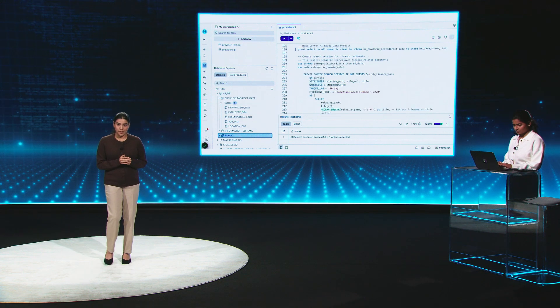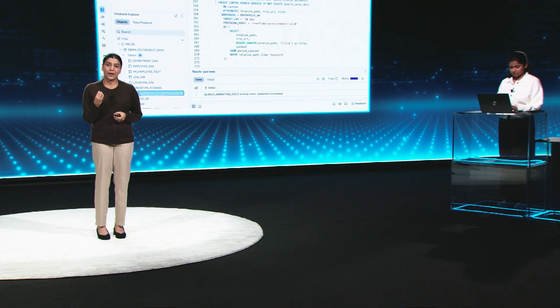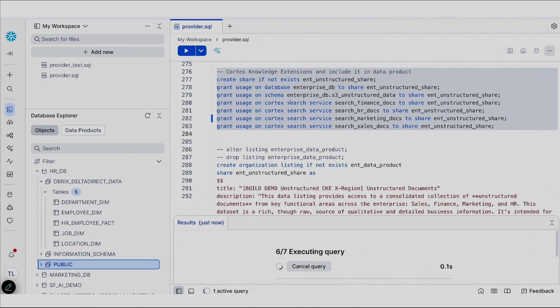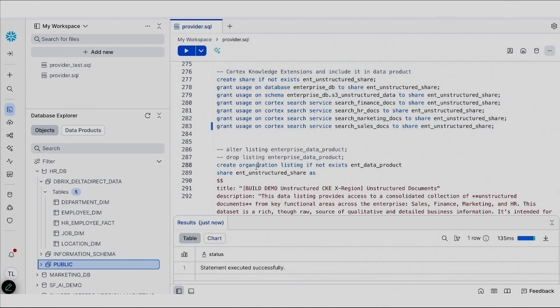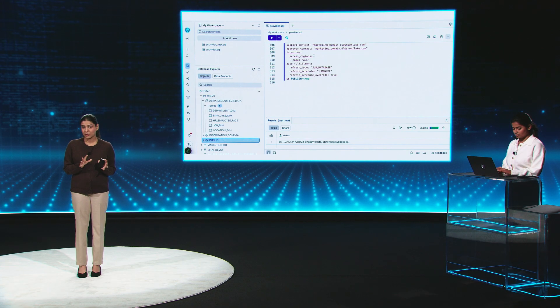We've done with the HR data product consisting of Iceberg and semantic views. I also have unstructured information from the marketing team that I want to use to create another data product. For that, I'm going to vectorize the unstructured data using Cortex Search and use it to create the share. This new share will serve as the basis for the new data product from the marketing team. I'm now creating another data product with this vectorized unstructured information through Cortex Knowledge Extensions.